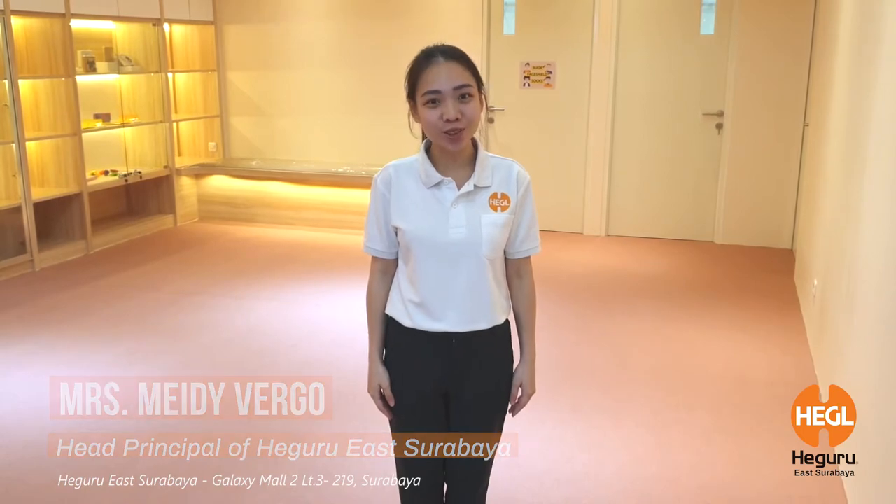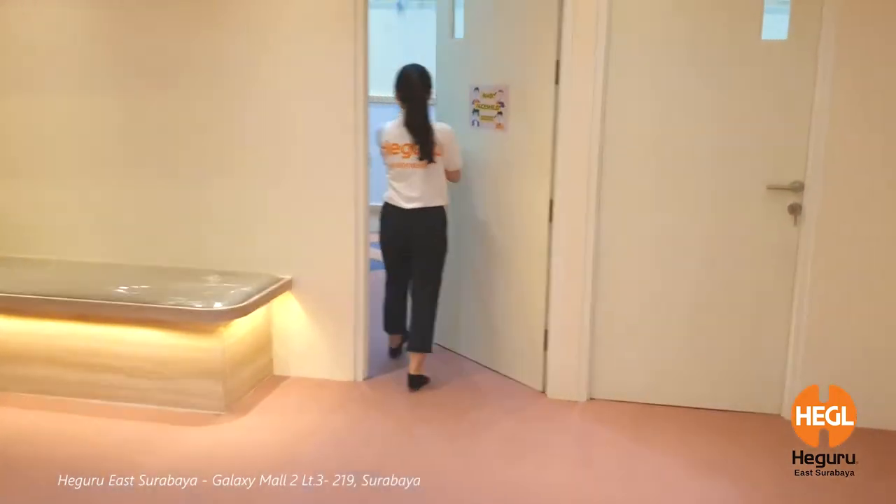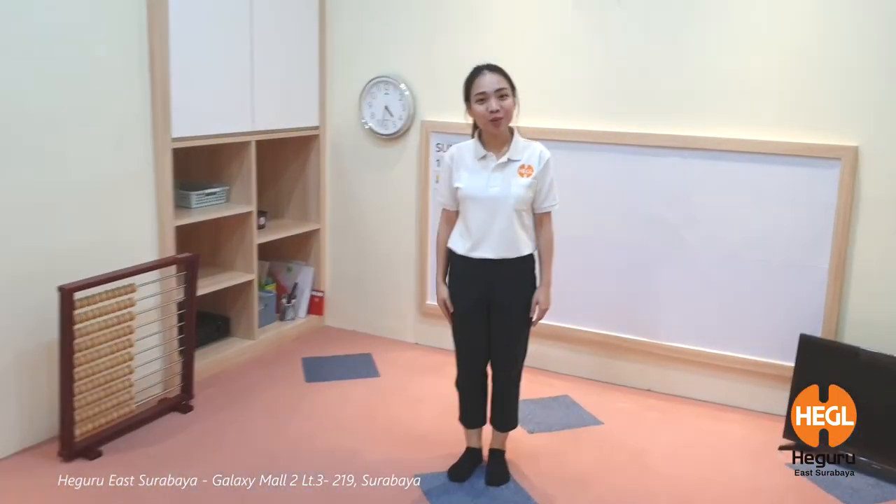Now, let me show you our classroom. Please come in. This is the classroom of HeGuru Education.